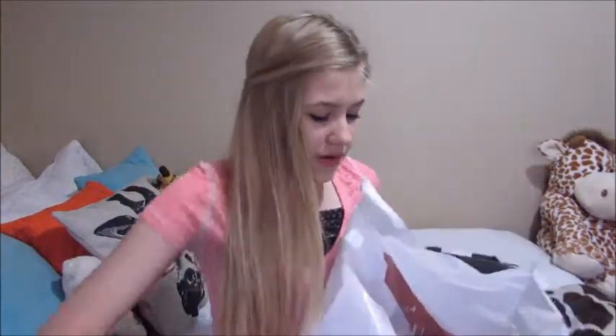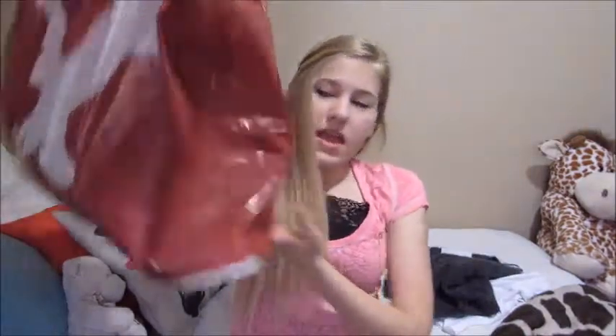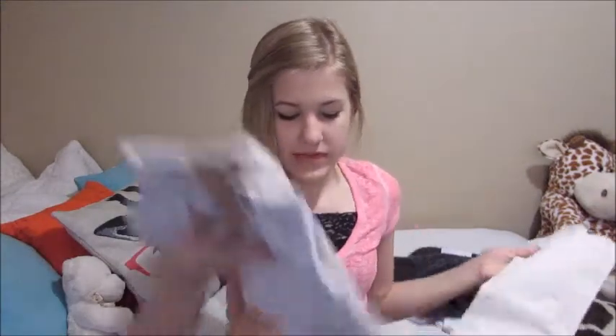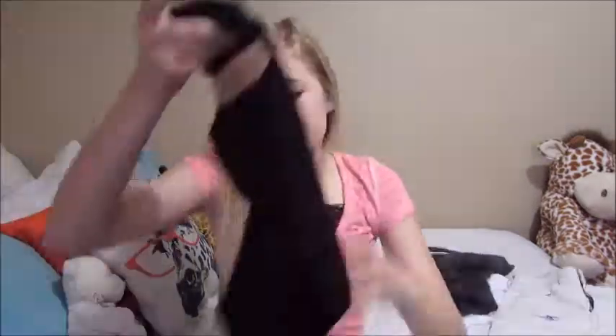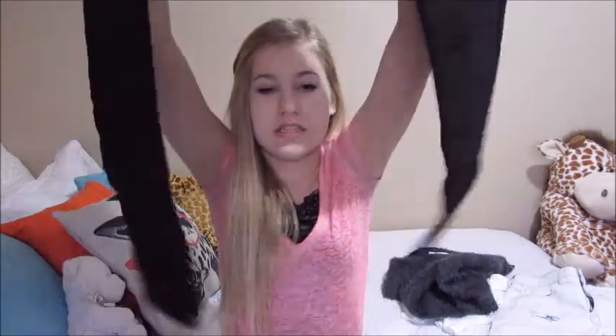The last place I went was American Eagle, where I got quite a bit of things. First are these high-waisted skinny jeans — they're so cute and perfect for crop tops for school so it doesn't show anything. Then I got these black jeans — just plain black skinny jeans and they fit really nicely.